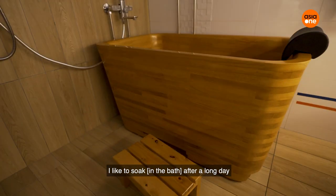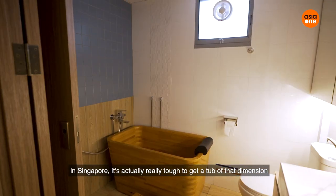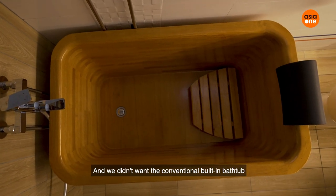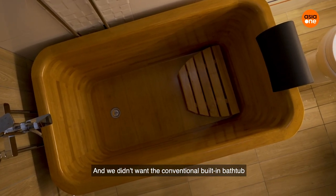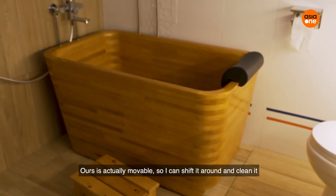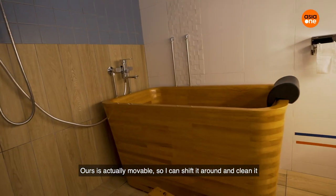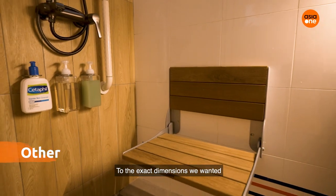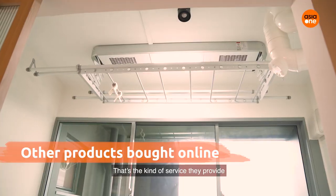I like to really soak after a long day. In Singapore, it's very tough to get that dimension, and we don't want the conventional built-in bathtub because you can't move it. Ours is actually movable, so I can just shift it around and clean it. Ordering overseas, we can customise it to the exact dimension that we want — that's the service they provide.